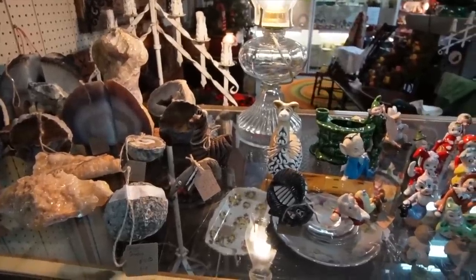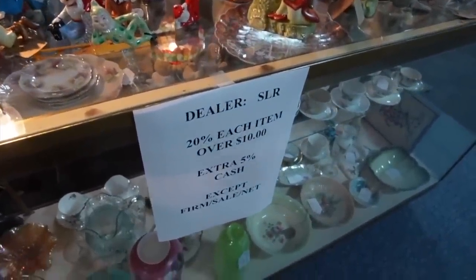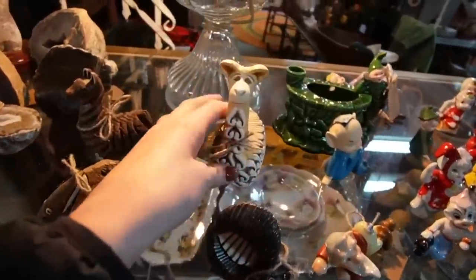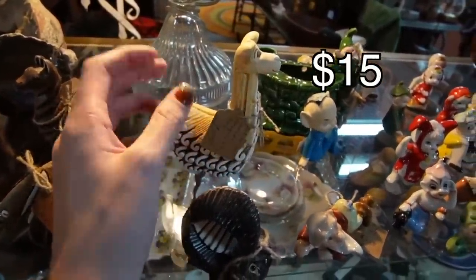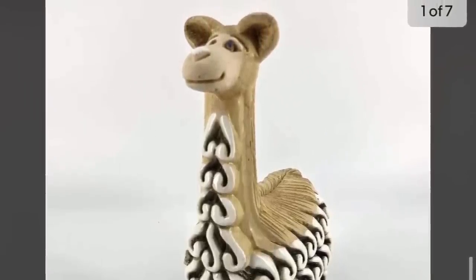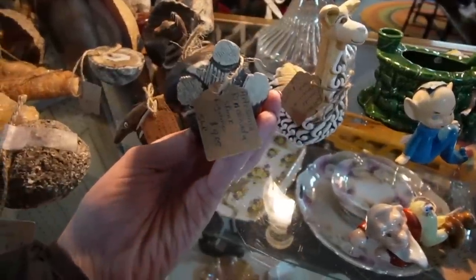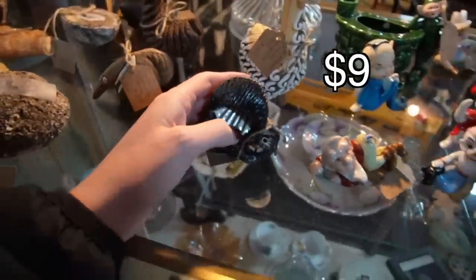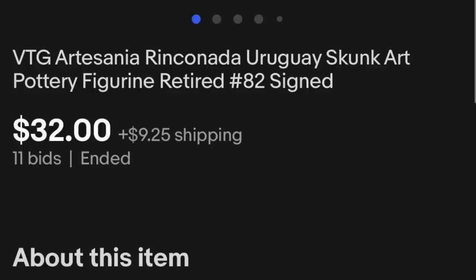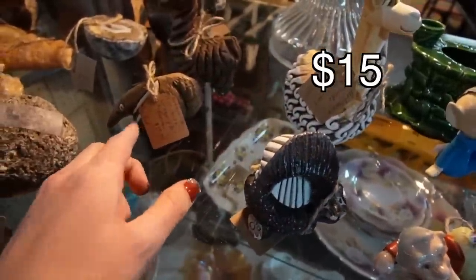We have a little Artisanio Rinconada collection and pixie collection happening over here. This vendor is 20% off each item over $10, and then 5% more if you pay with cash. We've got the llama here, which is really great because I've found the baby llama multiple times but never the mommy llama, so it's nice to finally see what she looks like. We also have a little skunk here for only $9. He has a little chip on his foot, which may be why he's discounted. The anteater is $15.